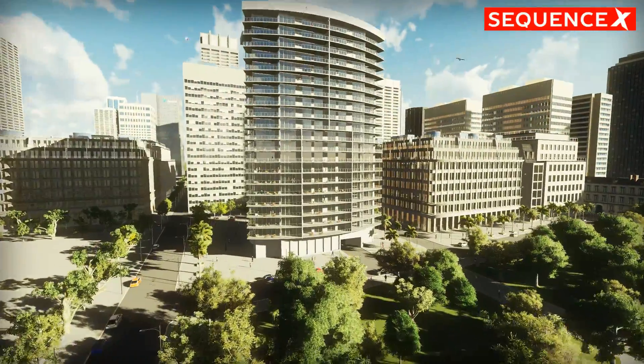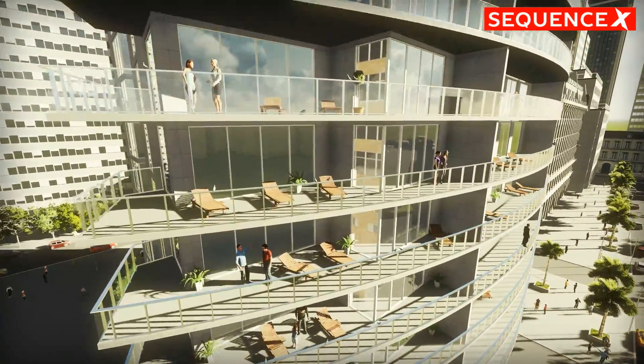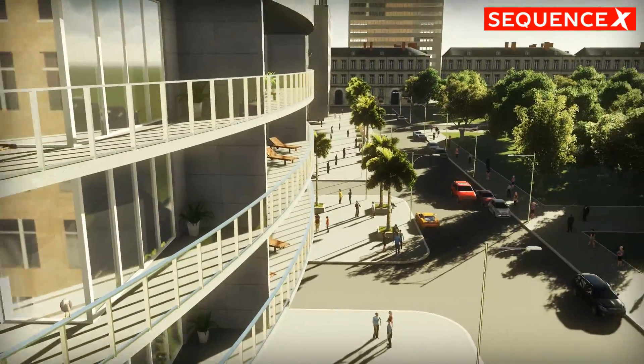They just need minimum living space and a car park, because most people have a car. This 24-level, 110-apartment tower has 190 car spaces and is a typical Australian large apartment building.